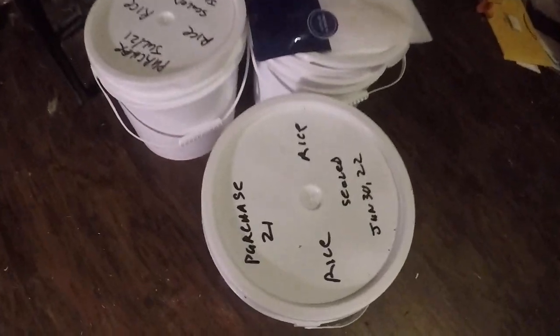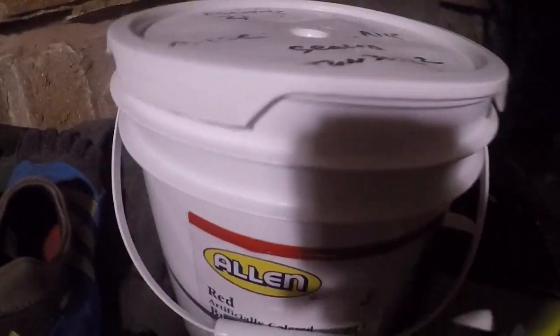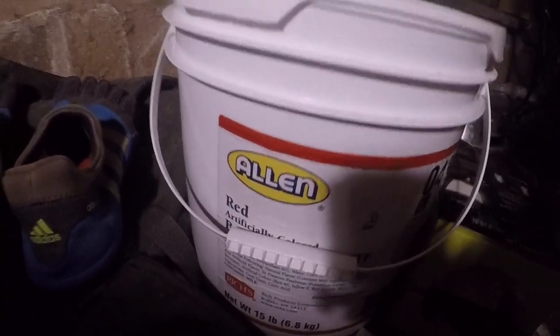Probably anywhere in Texas where there are HEBs. See these buckets right here that I recently packaged stuff up in — those are icing buckets from the bakery. They are free. They come dirty, so you do have to wash them.